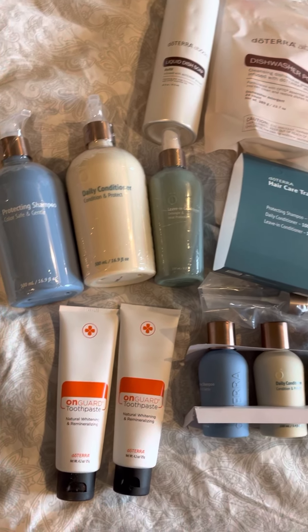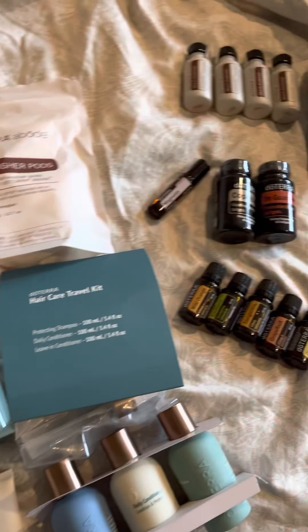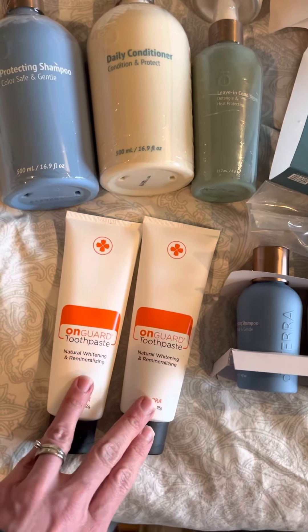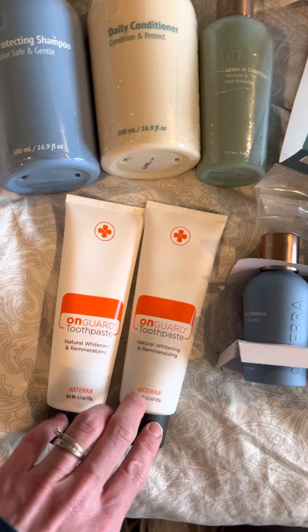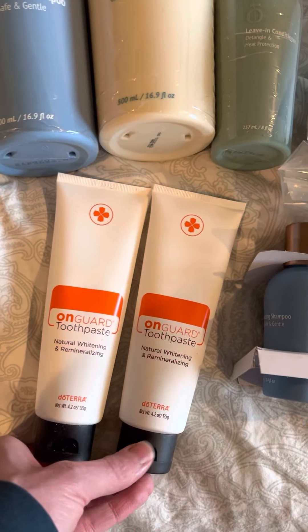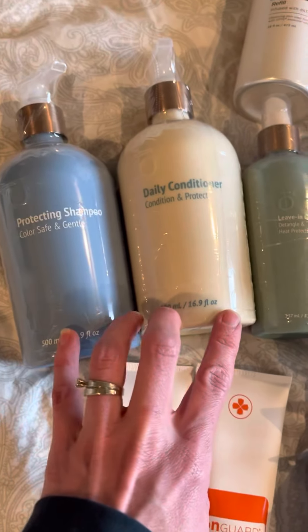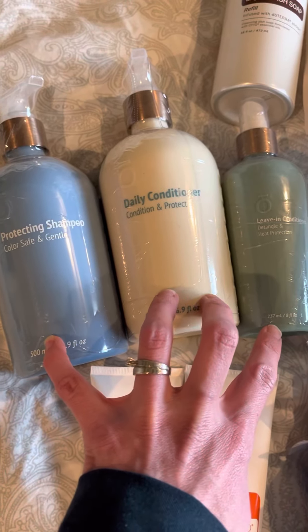Hey guys, I wanted to hop on really quickly and show you what we got in our February doTERRA order. We got two Encore toothpaste — this is something our whole family uses, even our one-year-old baby. She absolutely loves it. And then the new hair line, which we just ran out of for the first time.